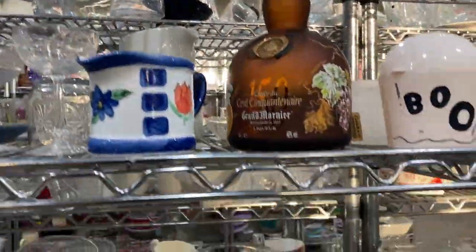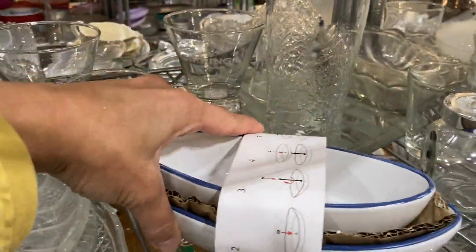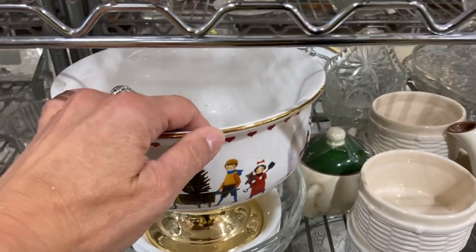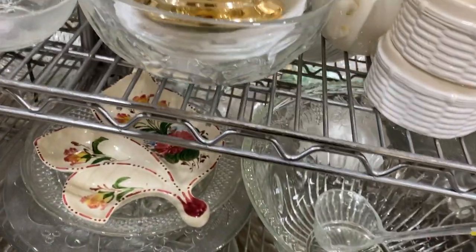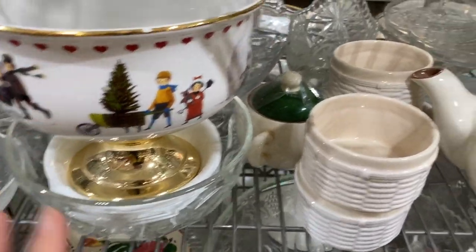Continuing my search for something unusual and vintage in the serving ware area, I am scanning the clear glass items. My eye is always drawn to things with color, so I take a quick look at this footed bowl — it is not the highest quality, so I put that back on the shelf.